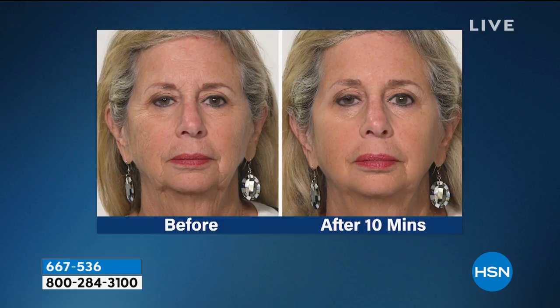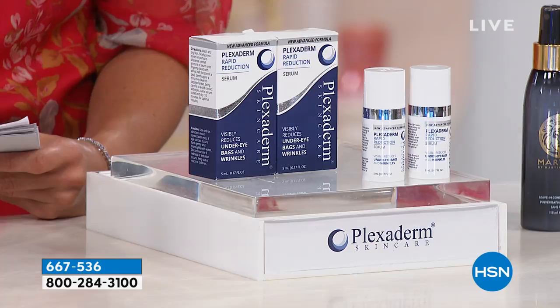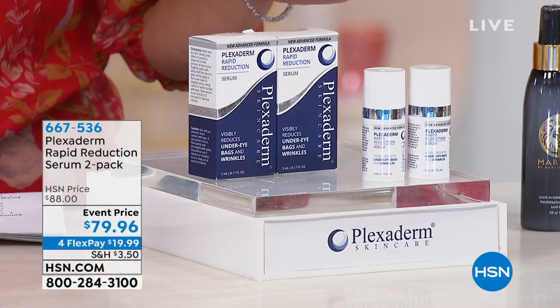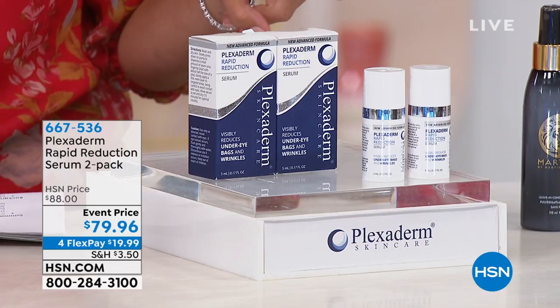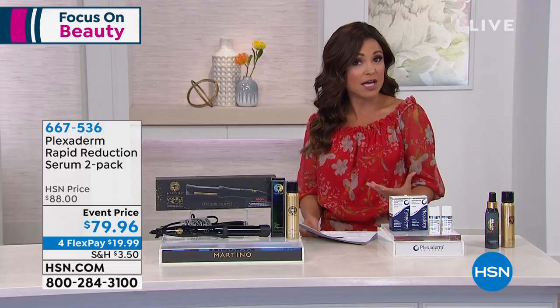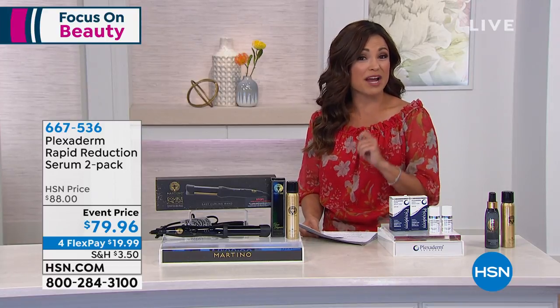We're doing a duo coming up — these are the full-size rapid reduction serums. A little bit goes a long way. You are going to love the before and afters. That is under $20 on a flex payment to get home. So if it's time for you to restock, you definitely want to jump in on that, or try it for the first time.